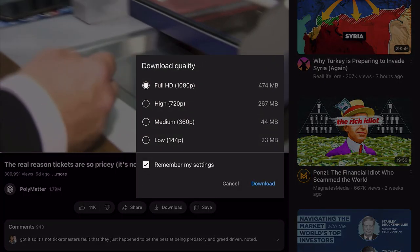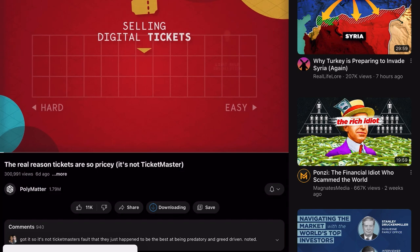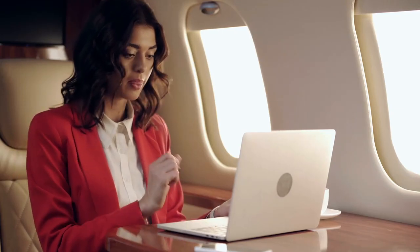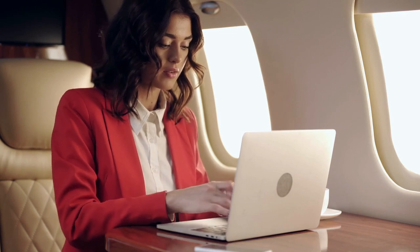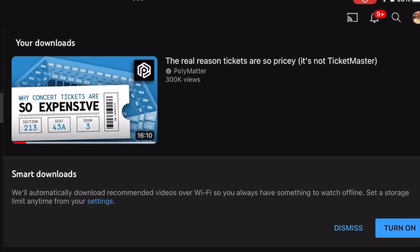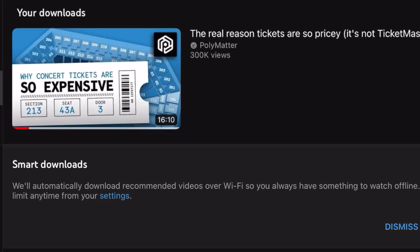We've talked about background videos, but what about offline videos? This feature is perfect for plane rides or times when you won't have service available. To download a video on YouTube Premium, open the YouTube app on your mobile device, find the video you want to download, then tap the download button below the video. YouTube will download the video to your device in the background. Once finished downloading, you can watch it offline by going to the Library tab and selecting Downloads. But what if you're on a plane and you forgot to download anything ahead of time? That's where Smart Downloads comes in — YouTube will automatically keep a downloaded cache of videos for you to watch based on your recommended content, so you've always got something to watch.